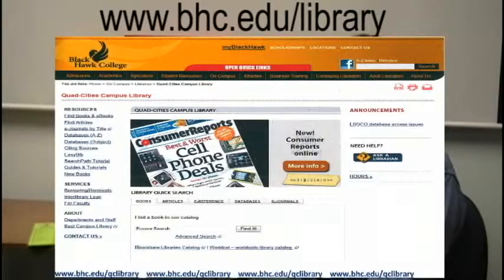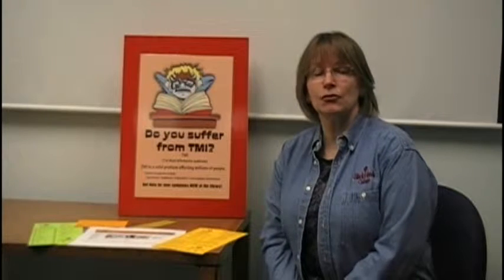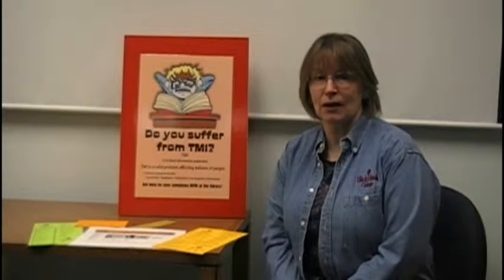The second thing we encourage you to do is to visit our library's website. It is our central point of access to information about our services, our resources, and the tools you need to do your assignments to be a successful student at Blackhawk.